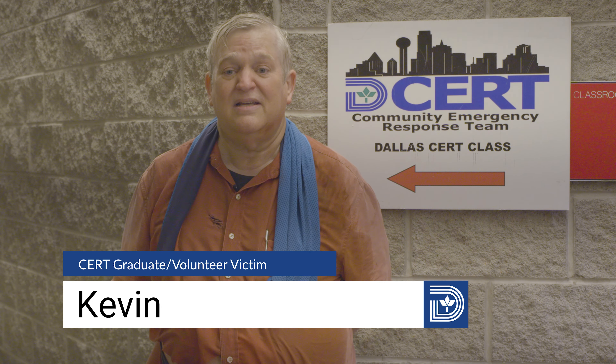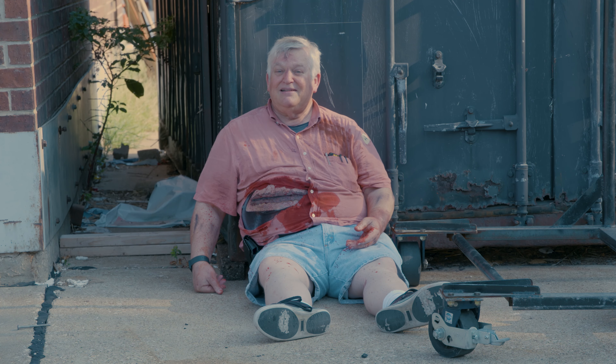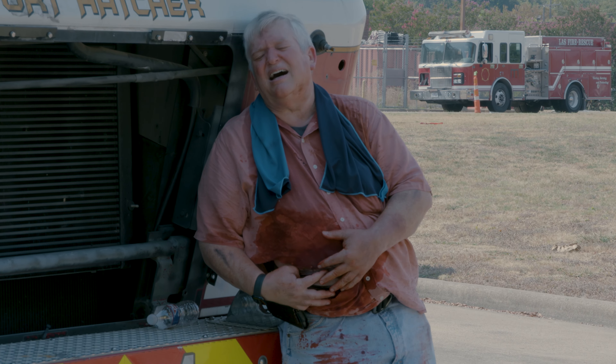I graduated in — I think it was the May class — so this is the first time for me to come back as a simulated victim. I recommend everybody do it.